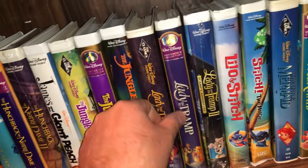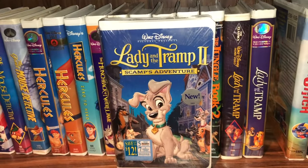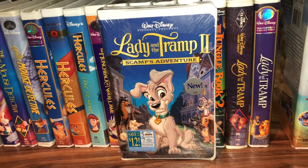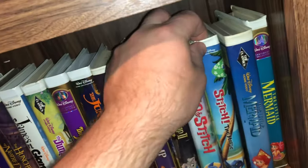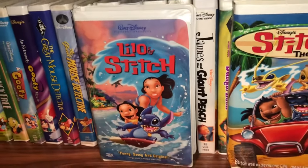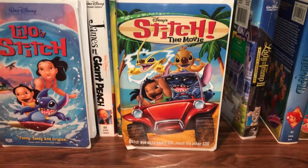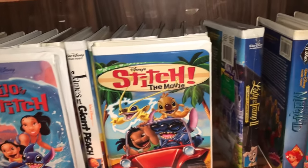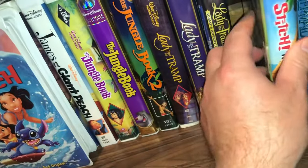Years later they came out with the direct-to-video sequel Lady and the Tramp 2: Scamp's Adventure — still sealed in shrink wrap. I've got a couple of the Lilo and Stitch movies — the original Lilo and Stitch and then one of the sequels, Stitch the Movie. I think there was another sequel — Stitch Has a Glitch or something. It has a sticker on the back saying 6.50 but I probably only paid a quarter or 50 cents for it.